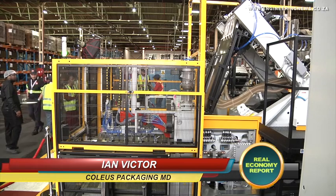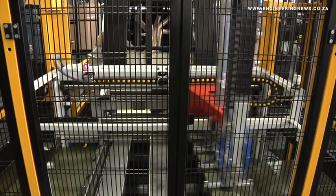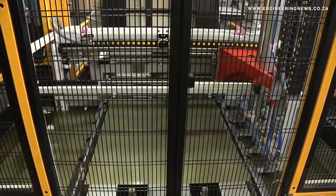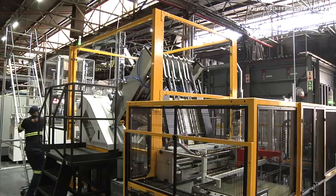Well, I think first of all is that this is the latest technology that you can get on the market, so it showcases Coleus' ability to actually perform like a global manufacturer. And remember, we always have to compete against imports, so if you can't manufacture like a global competitor, then it's very difficult to actually compete.